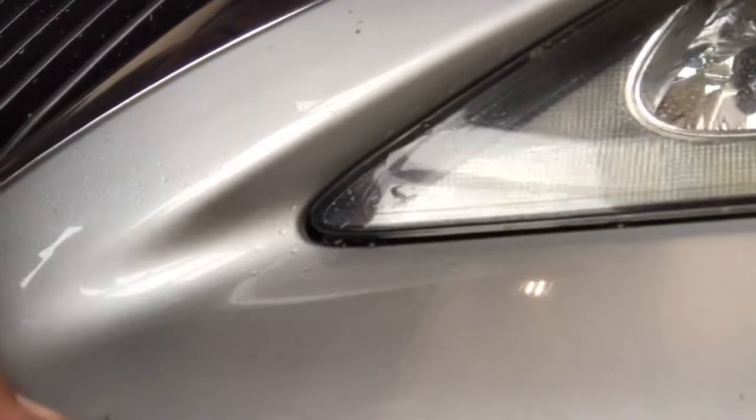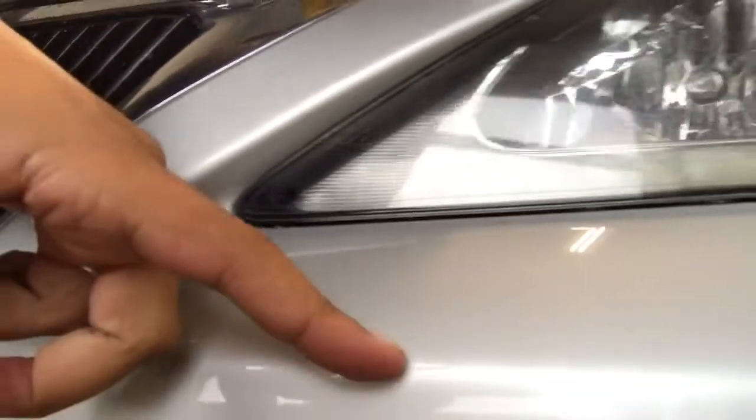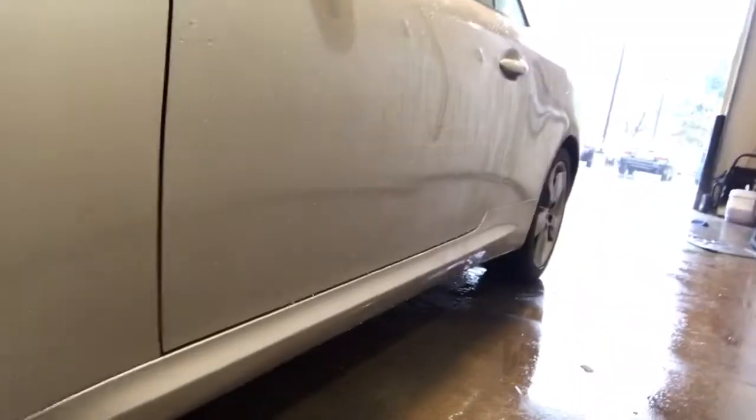Okay, here is that tiny little speck I told you I'd show you — right there, you can see it. But other than these little tiny specks, the condition of the car is pretty amazing. Going down the side again to show you.